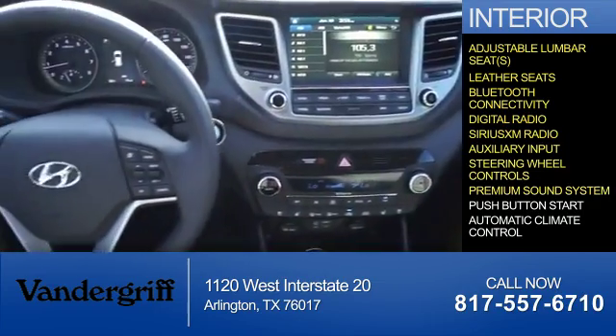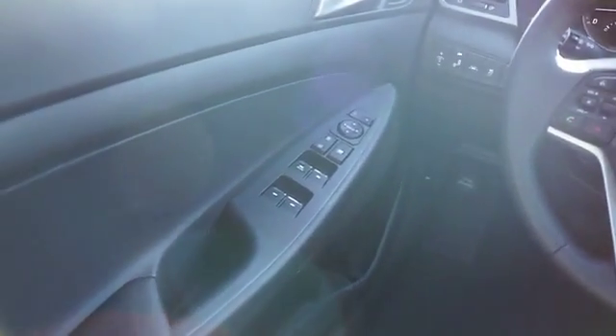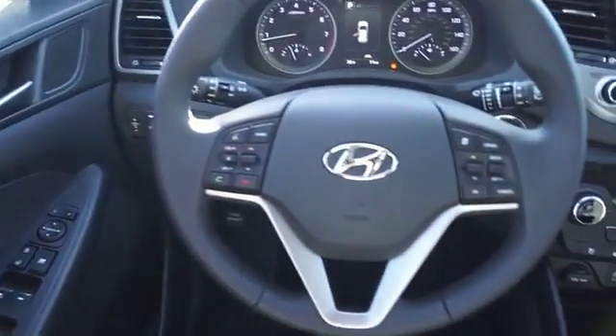A premium sound system, push-button start, and automatic climate control. Great quality at a great price — call or click to contact us today.